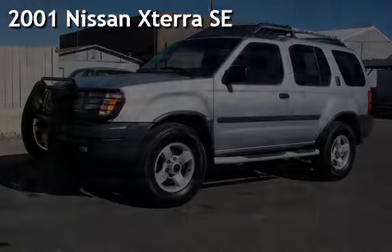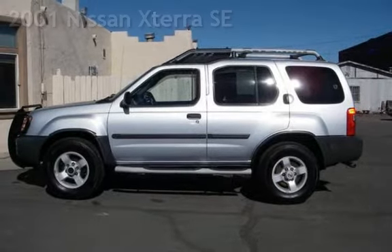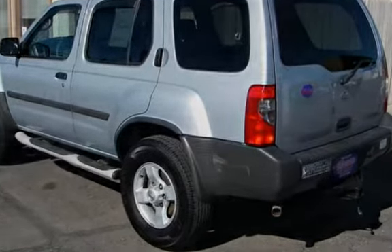Presenting a pre-owned 2001 Nissan Xterra SE. This four-door SUV has a six-cylinder, 3.3-liter V6 engine, with four-wheel drive, and an automatic transmission.